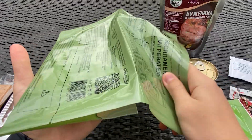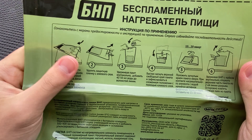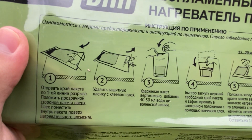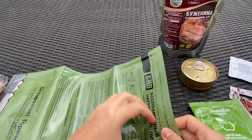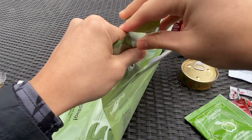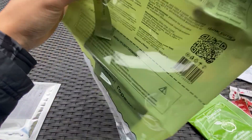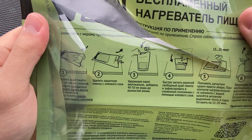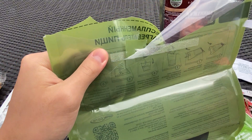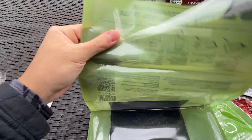Let's start with the Russian flameless ration heater — this is my first time using one. It steams inside and has a tab for letting steam out. Looking at the instructions: step one is putting the item in. I tried to tear it and it just ripped completely apart. Looks like we screwed that part up — not sure why it tore so easily. Actually, I think that perforated part is the sticky wrap, not the steam holes.